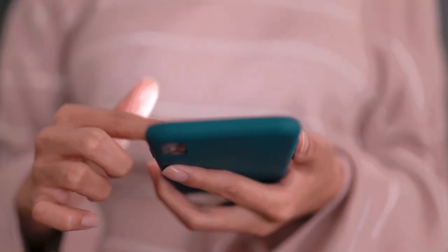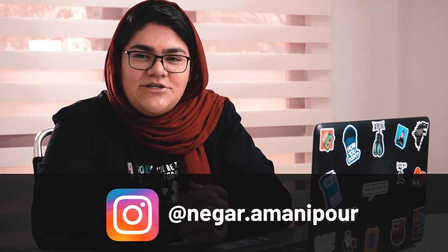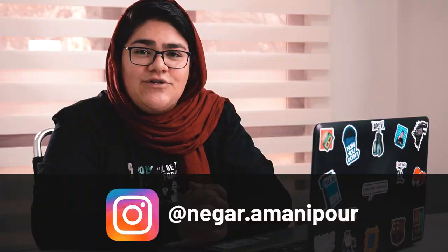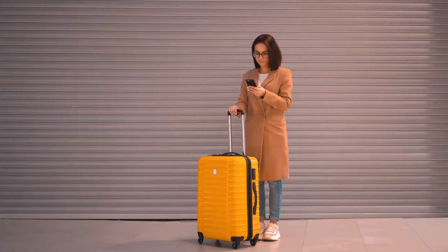One of the most common questions I get from travelers is: what apps should I have on my phone before coming to Iran? My name is Negar from Tab Persia, and today I'm going to show you the 10 apps you will definitely need before coming to Iran. I know you already have a million apps on your phone, but if you want to make the most of your trip to Iran, it's best to have these apps on hand before you arrive.